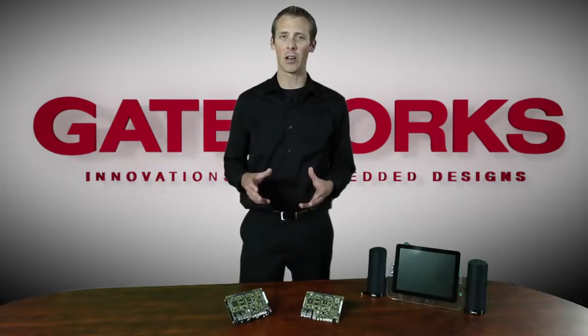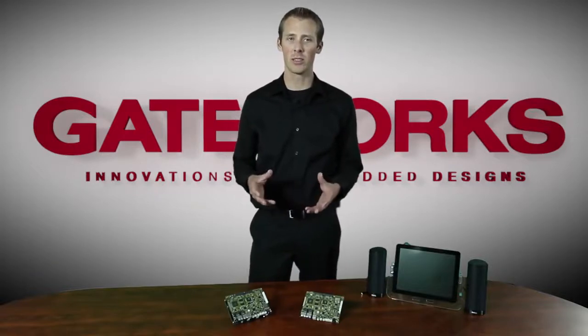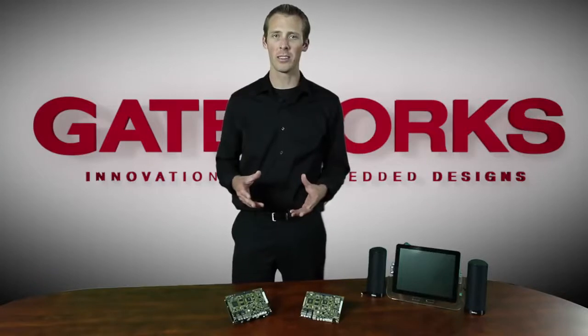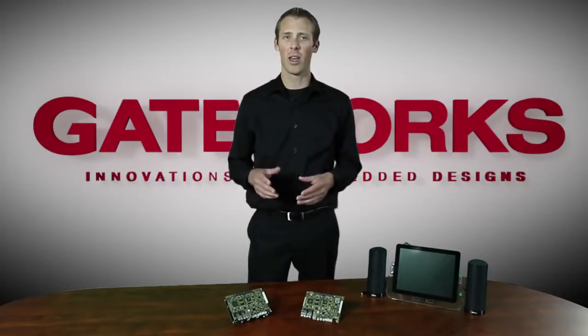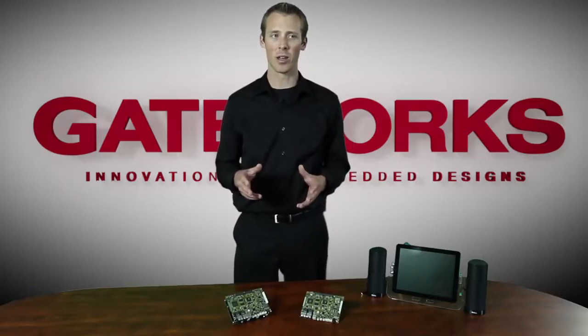The Ventana family comes in a very small form factor and draws very low amounts of power. The Ventana family is really going to allow companies to decrease their design risk, lower their design and system costs, reduce their time to market, as well as increase the reliability of their product.